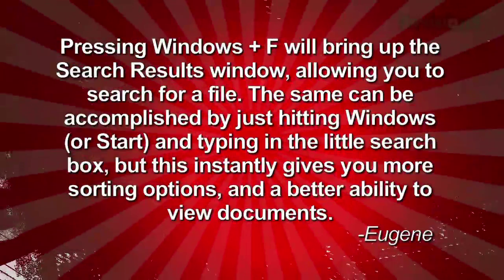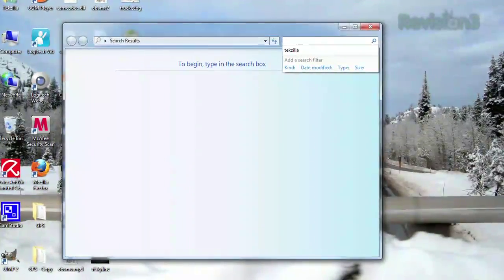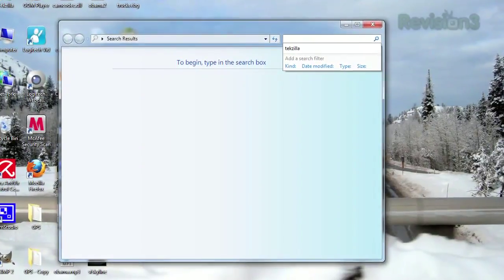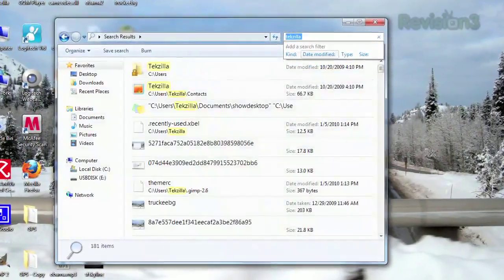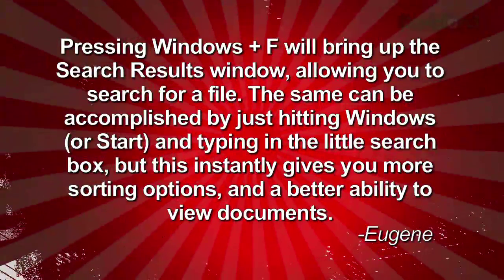He writes: pressing Windows plus F will bring up the search results window, allowing you to search for a file. The same can be accomplished by just hitting Windows or Start and typing in the little search box. But this instantly gives you more sorting options and a better ability to view documents. Thanks, Eugene. This tip will definitely make it easier to find the file or files you're looking for.